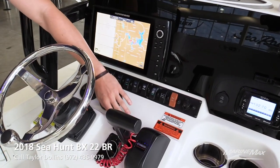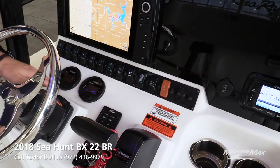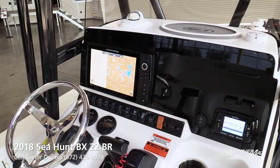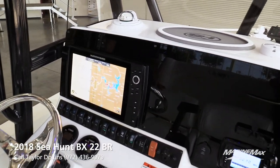Here are your trim tab switches and your Yamaha gauges, so you'll be able to know what's going on with your engine. You've got a Helix 12 in the dash as well as a Helix 9 Humminbird up front.